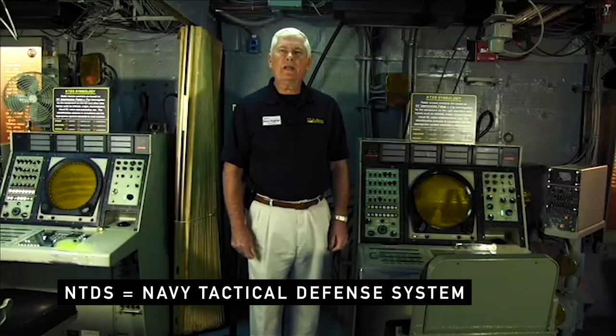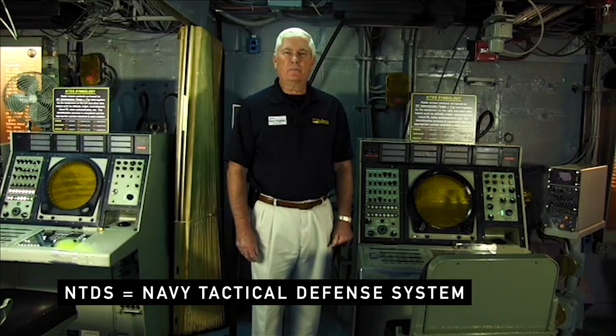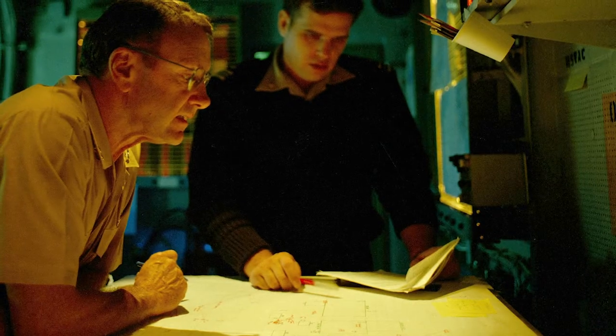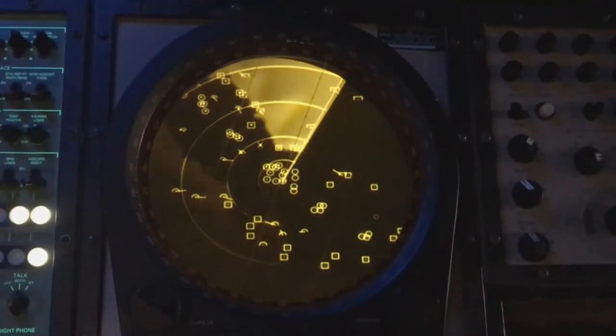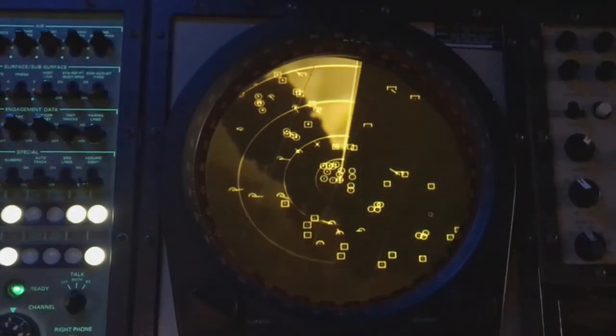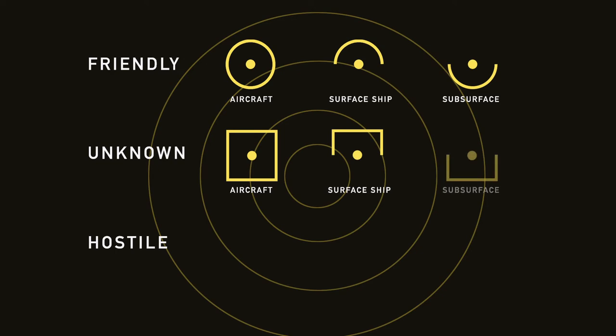The NTDS, or Navy Tactical Data System, was the Navy's first computerized command and control system. Its purpose is to share information amongst all ships in the battle group or battle force such that each one has a coherent, integrated picture of the entire battle space. NTDS uses symbology to portray different types of targets — friendly aircraft, friendly surface ships, friendly subsurface ships, unknowns, and hostile contacts.